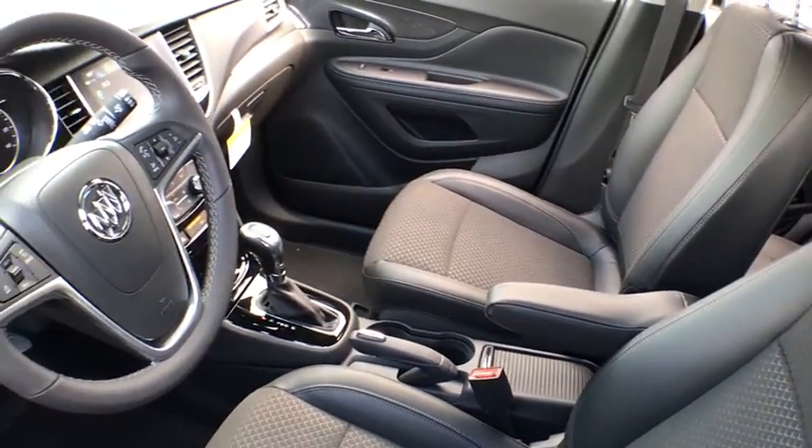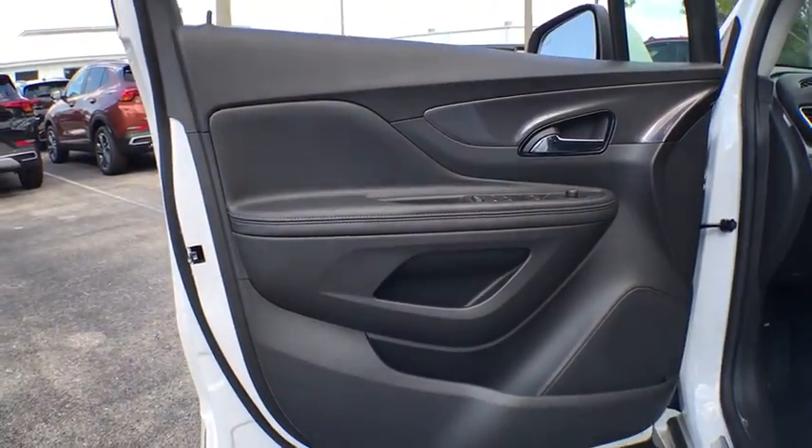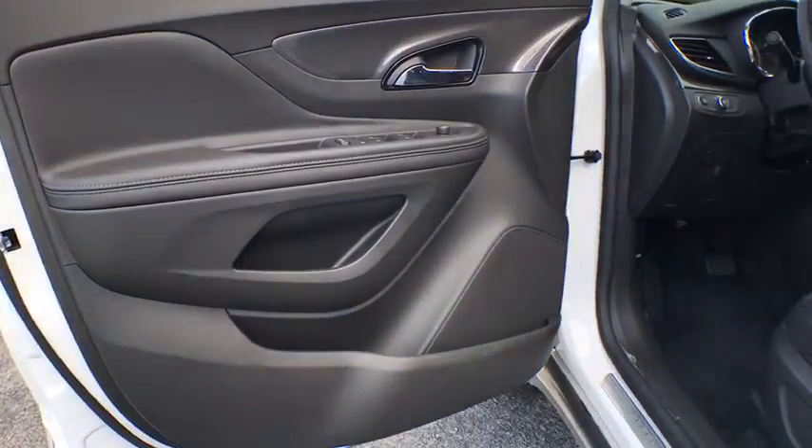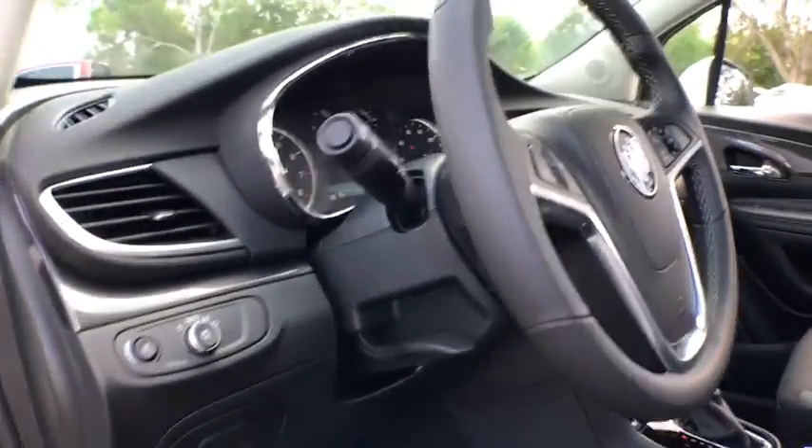Standard features that would make any car owner smile. Here are some of this vehicle's great options: traction control, remote engine start, dual airbags, alloy wheels, power steering, four-wheel disc brakes, compass.